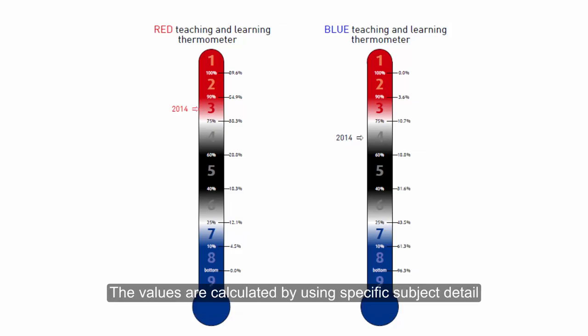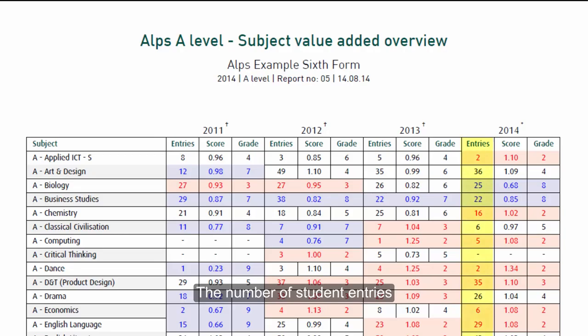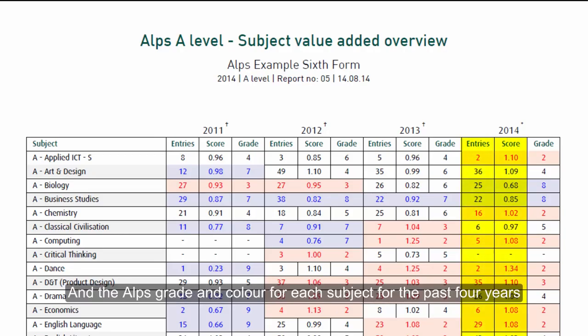The values are calculated by using specific subject detail. If we look at the subject value added overview page, this gives you the number of student entries, the value added score, and the Alps grade and colour for each subject for the past four years.